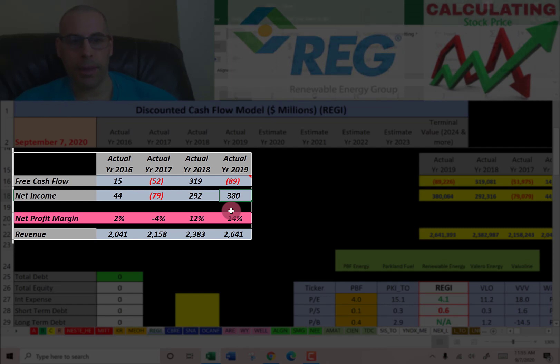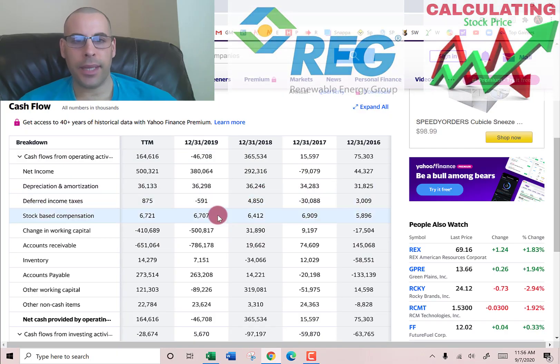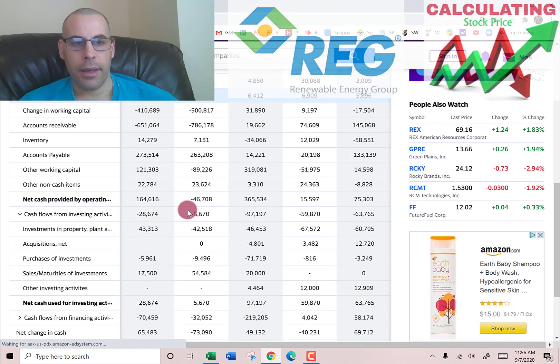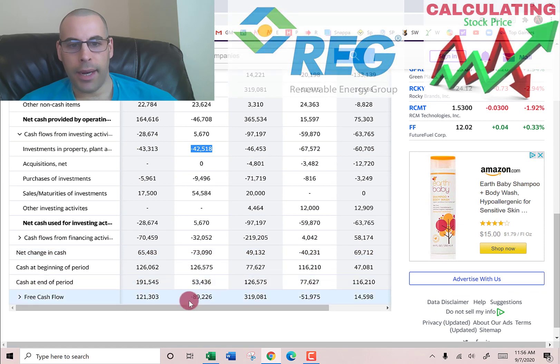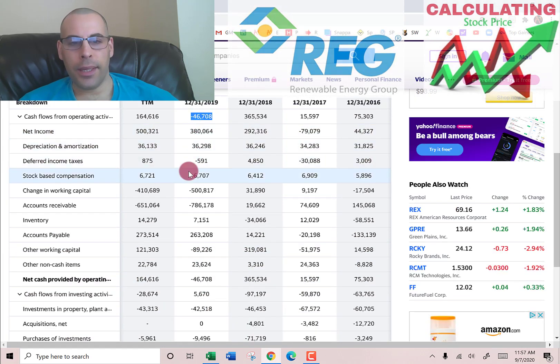I want to look into that discrepancy a little deeper. Going back to the cash flow statement in Yahoo Finance: free cash flow is cash flow from operations (CFO) minus investments in PP&A, which is in the cash flow from investing section at negative $89 million. There are a lot of things going on in cash flow from operations when you operate a business.